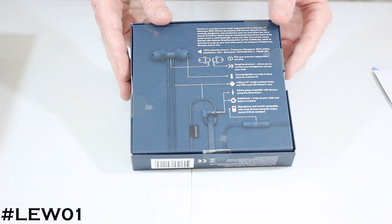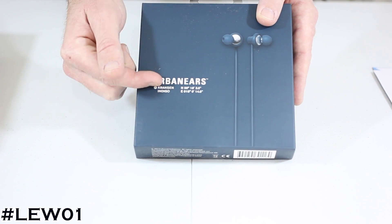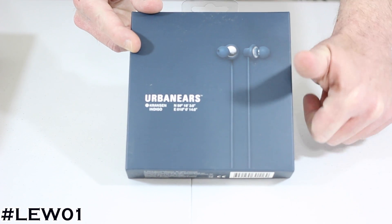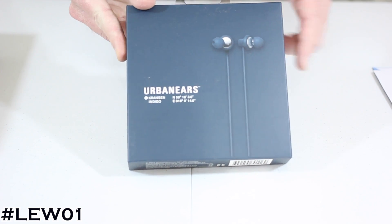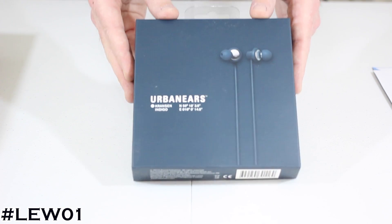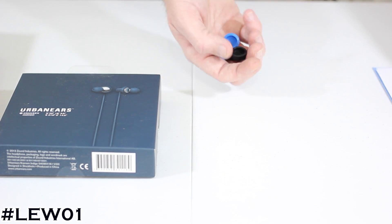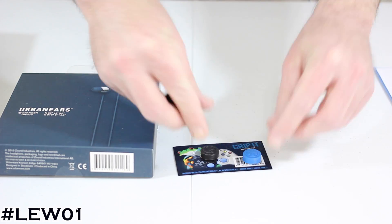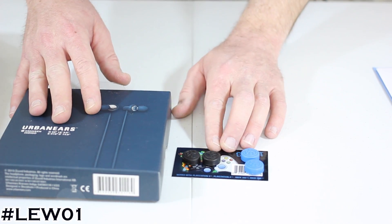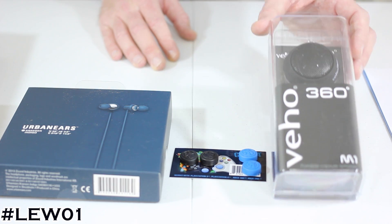This is probably the coolest thing I've ever received in the mail — the fact that it's from my mentor, Lou at Unbox Therapy. I can't just open this Lou — I'm going to have to do a separate unboxing of what you shipped to me, including these brand new Urban Ears. I'll save that for a dedicated unboxing. We also had the Grip Its — blue and black — which were totally epic, and that awesome Veho 360 speaker.